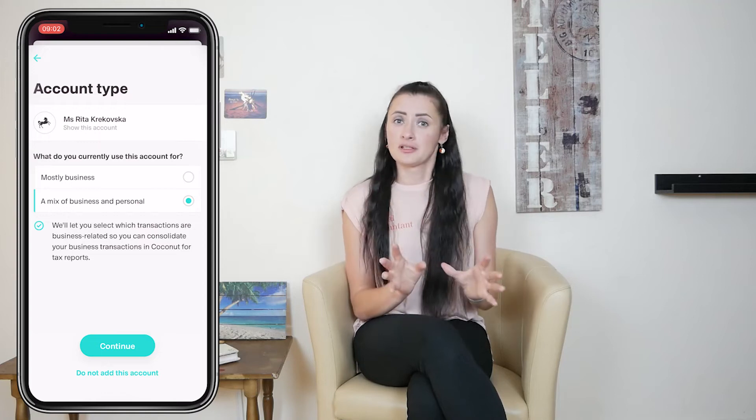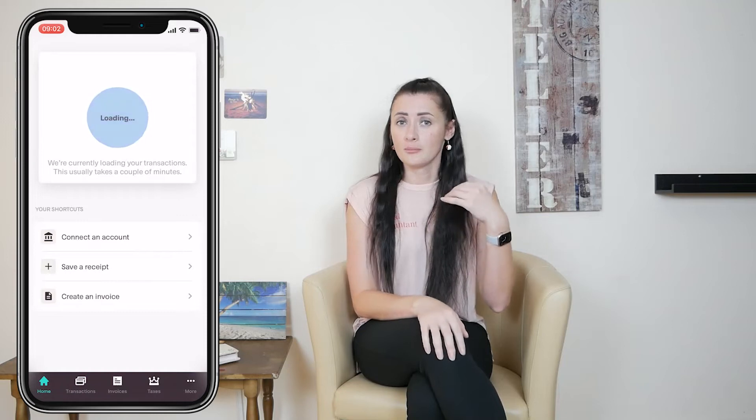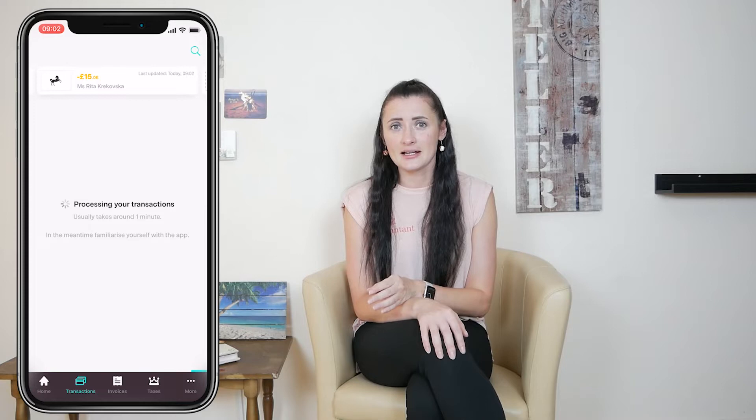Alongside deciding if a particular transaction is a personal expense or a business-related expense, you can actually split those transactions and decide that maybe half of the amount relates to business and half should stay as personal. You also have the option to add a specific amount or apply a percentage to allocate part of costs to your self-employed business. You can do this on Coconut Accounting Software.